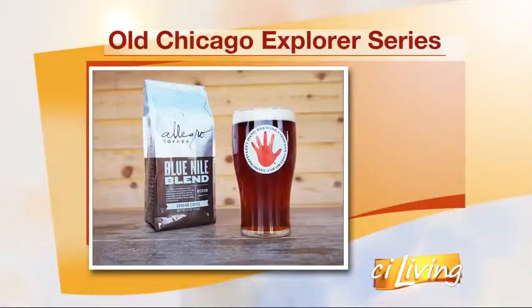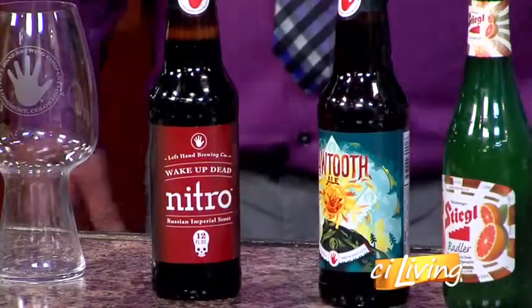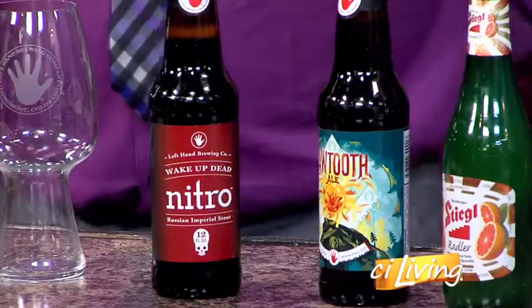That's cool. So it tastes like coffee? It does. It's got coffee, a little bit of caramel tones, and then obviously you've got your beer behind it. So it's not quite as dark as your stouts usually are. We are going to try one of the stouts from Left Hand today — this is one of the Russian Imperials. It's part of our Explorer Series. Look at the name on this: Wake Up the Dead. And you definitely do, with a nitro pour.